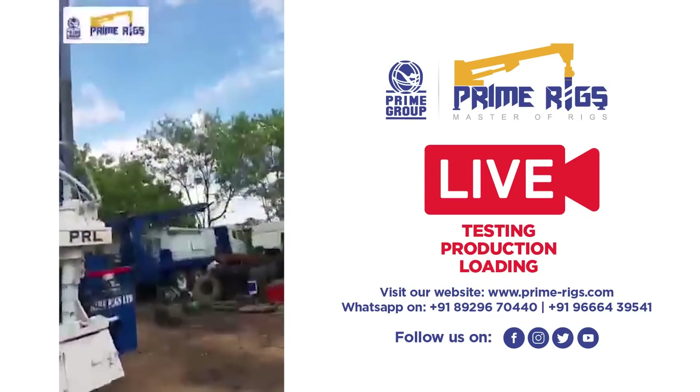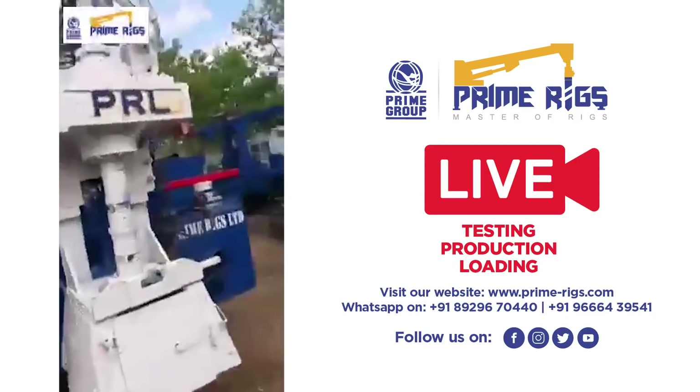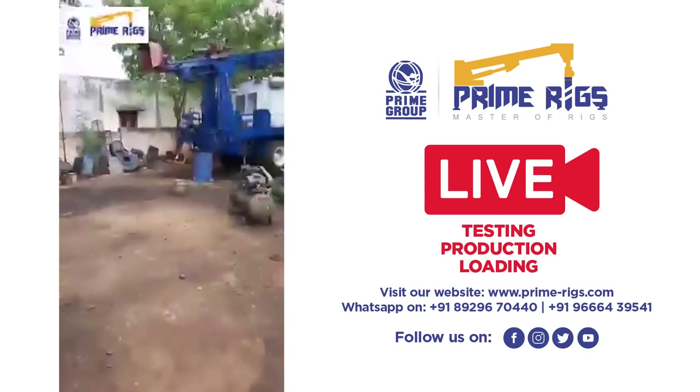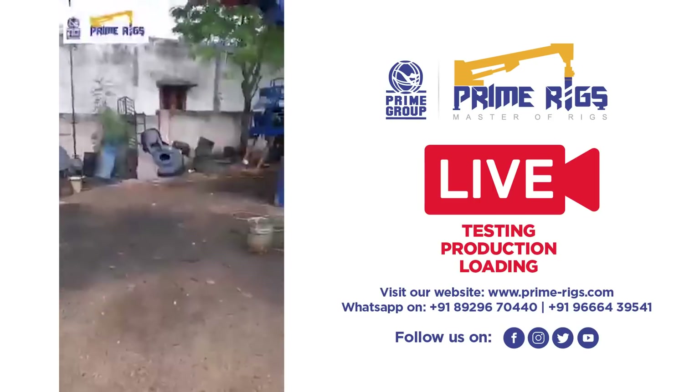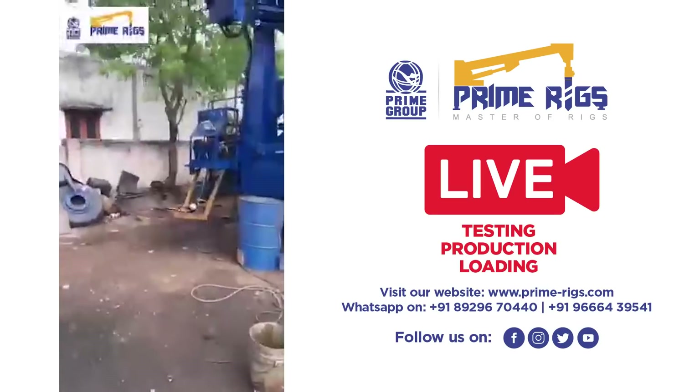The rig specification is such that it is fitted with an LG 100 300 compressor, along with a rotary application.